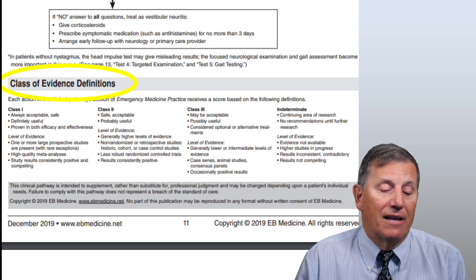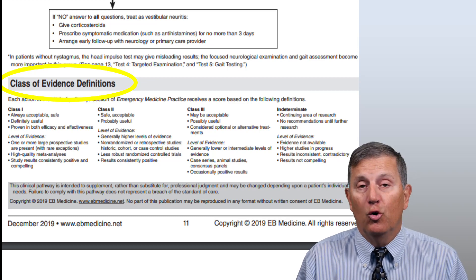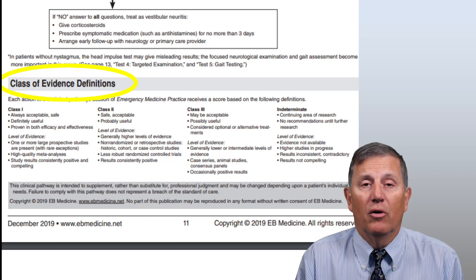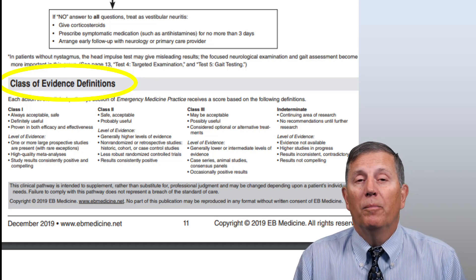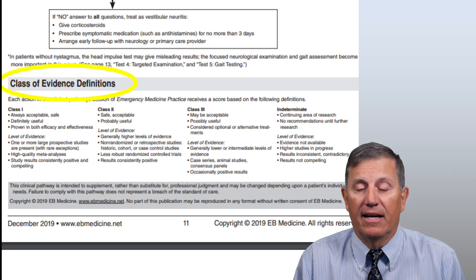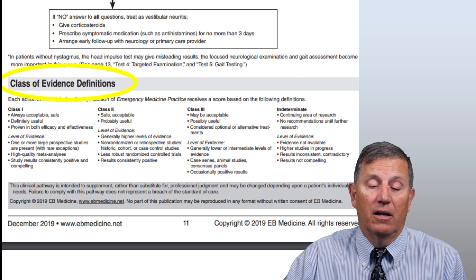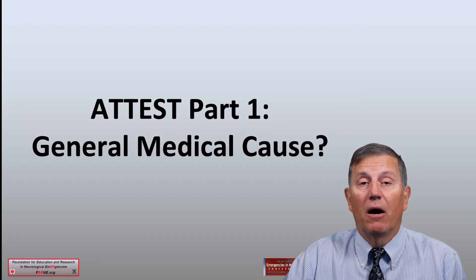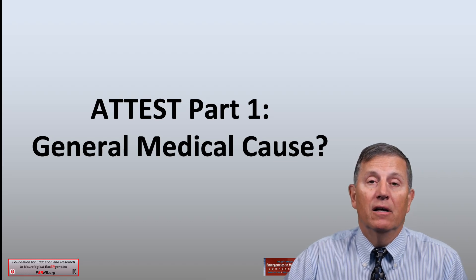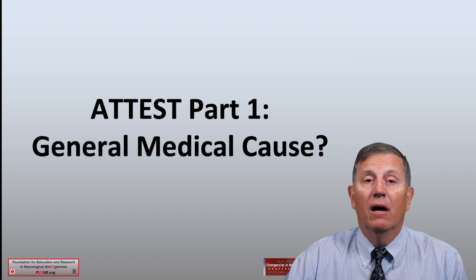There are class of evidence definitions supporting portions of this clinical pathway decision tree. Class one is supported by the best data. Class two has less support but is still important to consider in virtually all cases. Class three is the weakest support, from case studies and similar sources, and at times there may be indeterminate levels of clinical support. The first part of the ATTEST clinical pathway interrogates the general medical cause of the dizzy or vertigo symptoms.